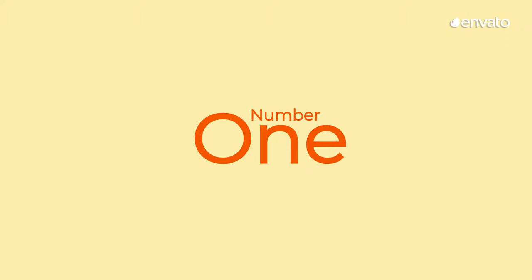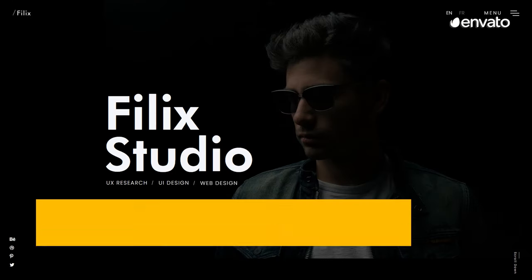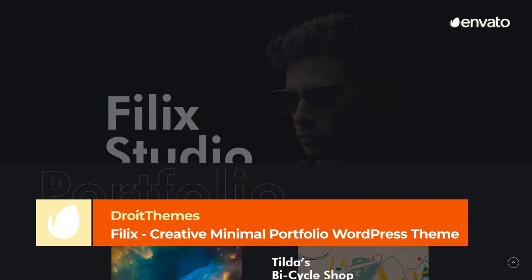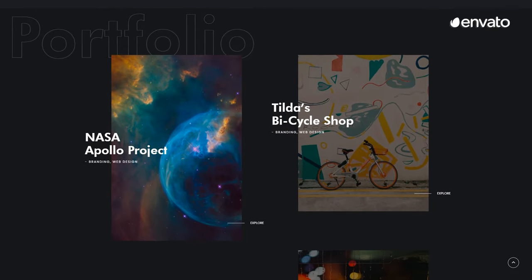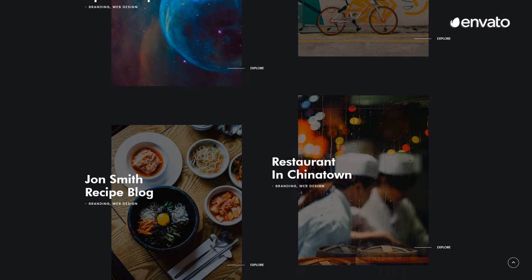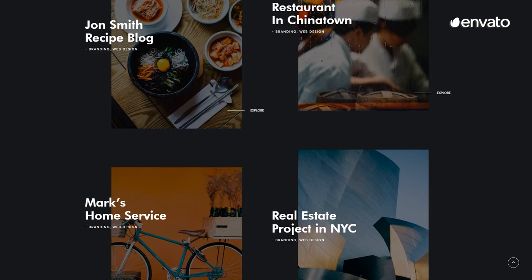Number 1 – Philix – Creative Minimal Portfolio WordPress Theme by Droit Themes. If you've been searching for a full-packaged creative website template, Philix is one of the best available. It has been built with user experience in mind and the interface is remarkably easy to navigate. It's modern, clean, and highly versatile.